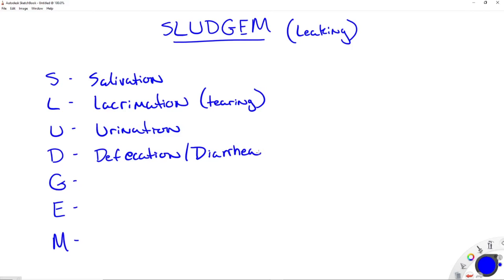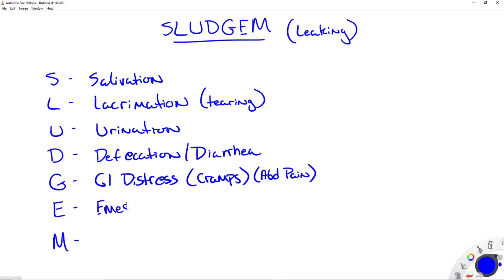G is going to be for GI distress — gastrointestinal distress. We typically think of things like cramps and some sort of abdominal pain here. E is for emesis, which is vomiting. Remember, all of these things involve leaking some form of fluid out of an orifice. The real exceptions that don't leak fluid out of an orifice are the G and the M.